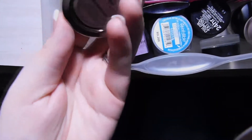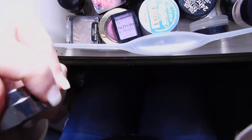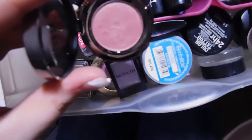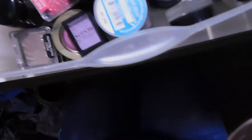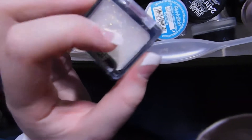I have this Urban Decay single eyeshadow in the shade Scratch — it's a cool-tone muted pink that I sometimes incorporate when using my Urban Decay Naked 3 palette. I also have some Wet n Wild singles — they're redoing the packaging. I have one in Nutty, a glitter single in Bleach which I use in my inner corner, and one in Vices which I use a lot in holiday tutorials.